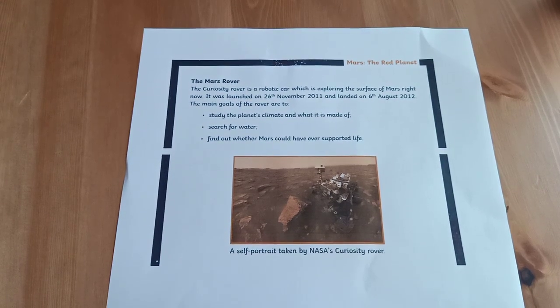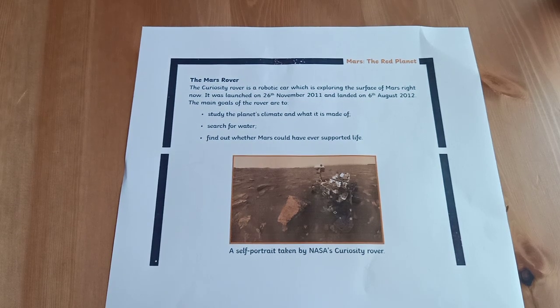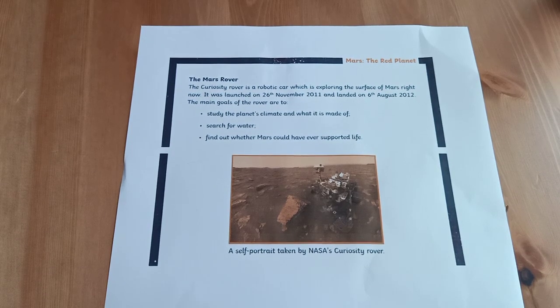Page 2: the Mars rover. The Curiosity rover is a robotic car which is exploring the surface of Mars right now. It was launched on the 26th of November 2011 and landed on the 6th of August 2012. The main goals of the rover are to study the planet's climate and what it is made of, search for water, and find out whether Mars could have ever supported life. The caption underneath this picture says: a self-portrait taken by NASA's Curiosity rover.